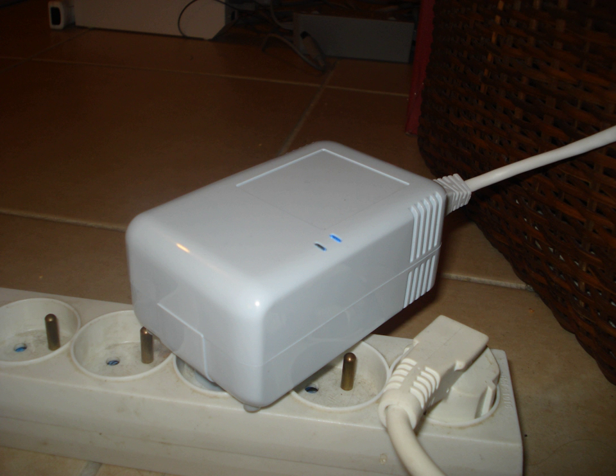A plug computer is an external device, often configured for use in the home or office as a compact computer. It consists of a high-performance, low-power system-on-a-chip processor with several I/O ports and typically runs any of a number of Linux distributions. Most versions do not have provisions for connecting a display and are best suited for running media server, backup services, file sharing, and remote access functions, thus acting as a bridge between in-home protocols such as Digital Living Network Alliance and Server Message Block and cloud-based services.